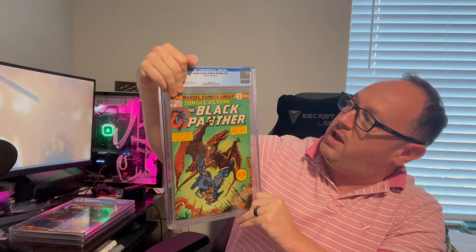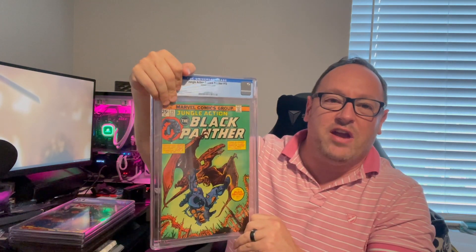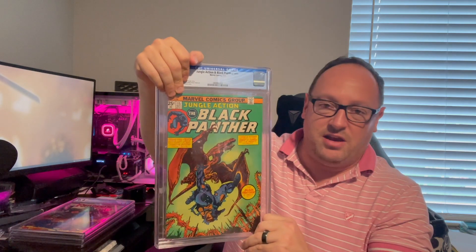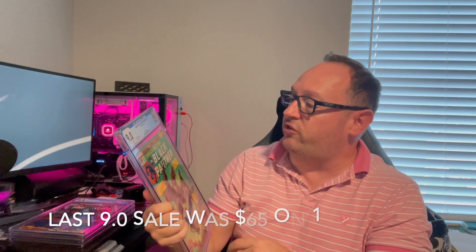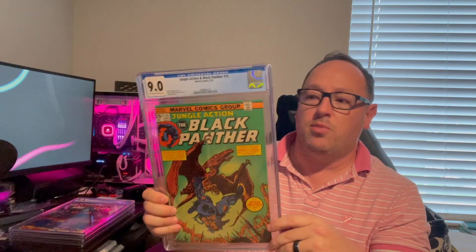Next up: Jungle Action and Black Panther number 15. I sent in two Jungle Action issues. This is not any type of big key, but it's from 1975. Whenever I run into a fairly decent-looking copy from that era, it's worth submitting. It was pressed and came back a 9.0 — nothing wrong with that. I'll take it. A 9.0 for a book from 1975 is not too bad. I have another one of these and we'll find out which number shortly.